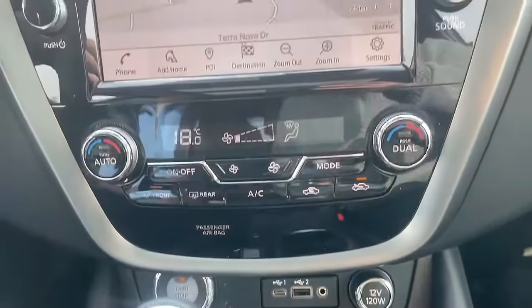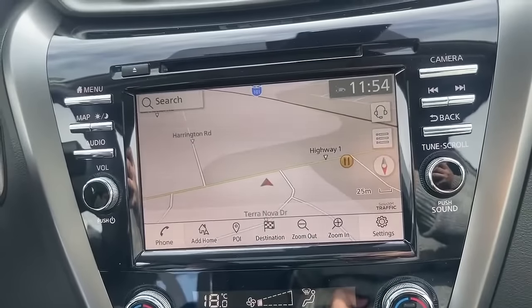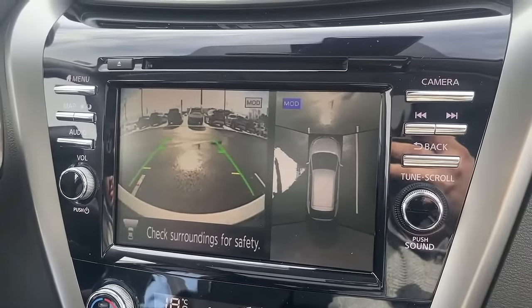With cooling and heating seats, this vehicle comes fully equipped with dual climate control, built-in navigation, as well as a 360 camera.